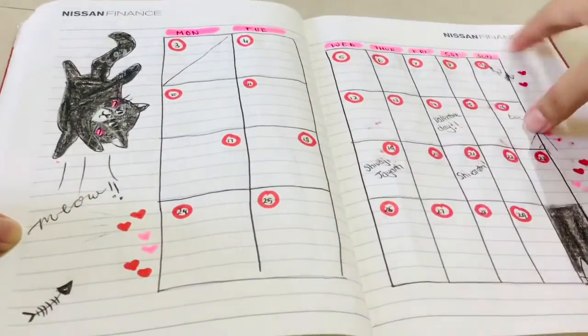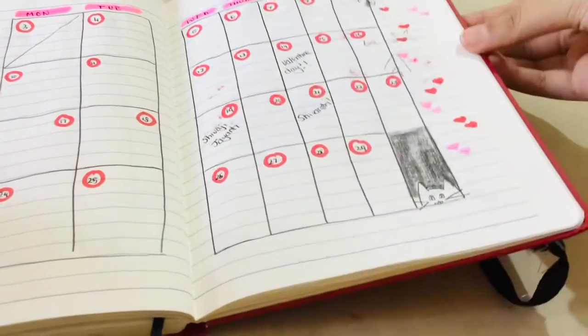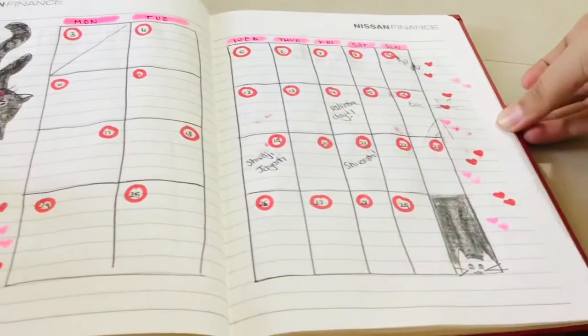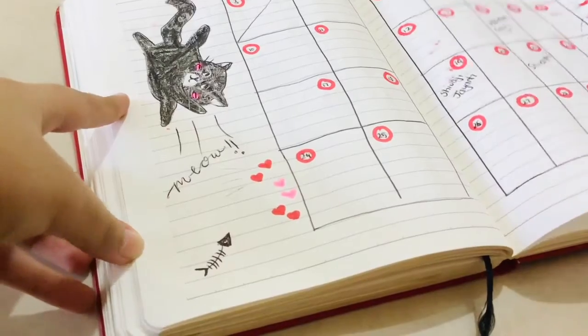Now I've got my monthly calendar, which is really, really simple. I've got hearts and a little cat peeking at the very side, and a black cat who's falling and going 'meow.'